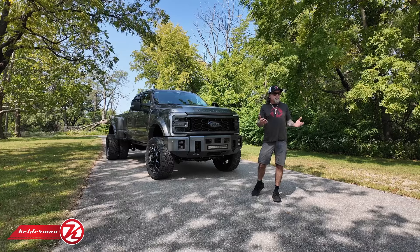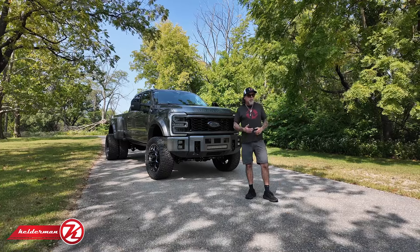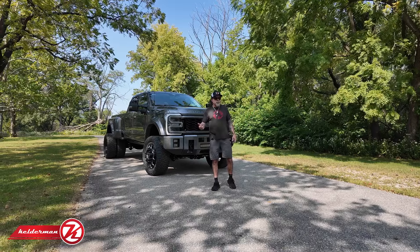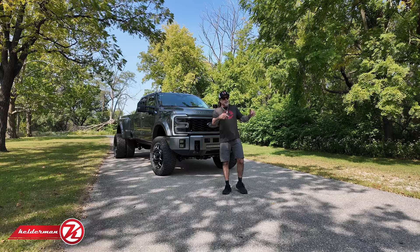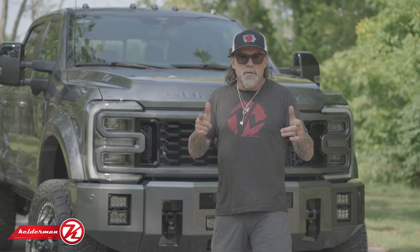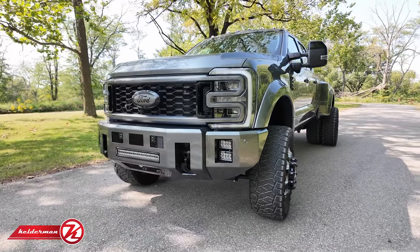We went with our Delta Series Kelderman bumper and color matched it. As I've said in previous videos, our painter Ron is amazing — he gets the paint to match exactly. We took our monster hooks and painted them gloss black, and we've got matte black screens in here for lights. We're running the midnight series Rigids. Ron also popped out the grille and color matched it.